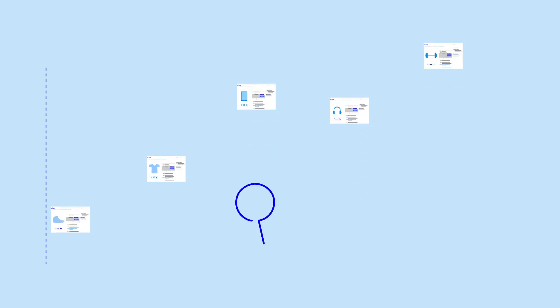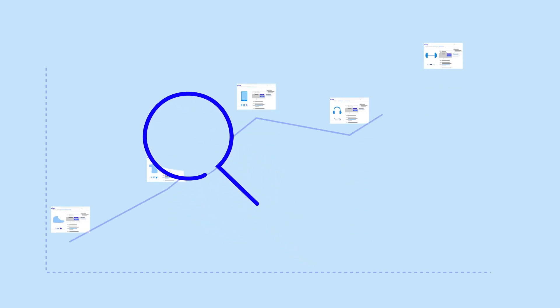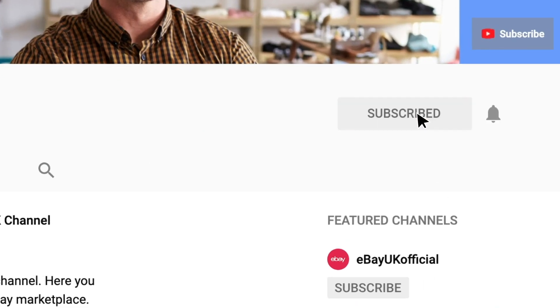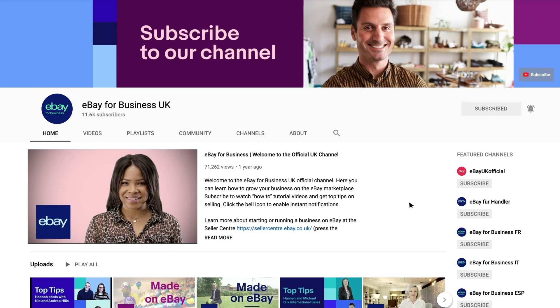Remember, every sale starts with a listing. Start using Terapeak Research now. Get more tips and guidance from the eBay team by subscribing to our channel on YouTube and click the bell icon to enable notifications. YouTube will let you know as soon as new videos are available.